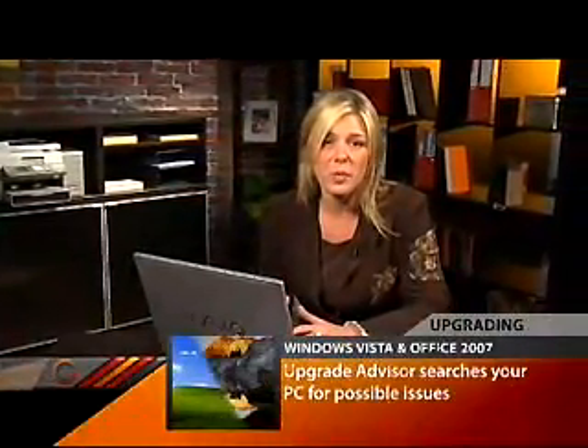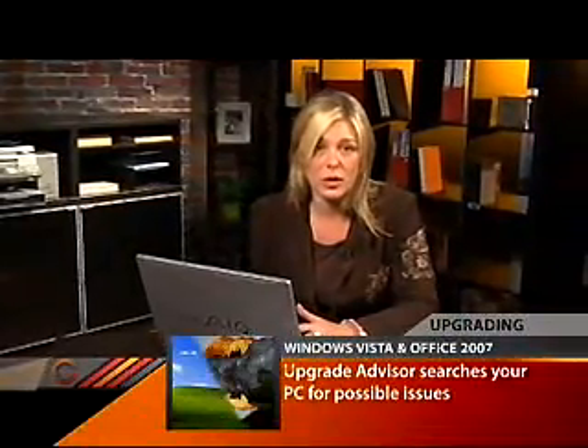When you run the Upgrade Advisor, it will review all of your hardware and software and let you know if any issues currently need to be fixed, or if you may encounter problems between the software packages when you upgrade to the new Windows Vista.